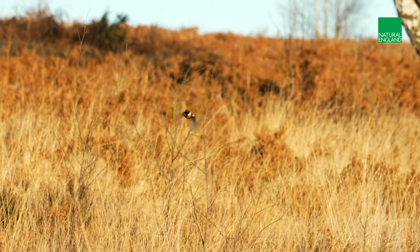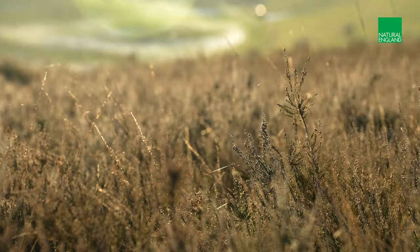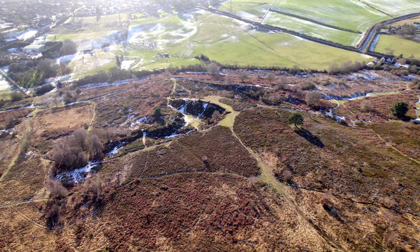Purple Horizons is a landscape scale nature recovery project that is led and funded by Natural England and supported by our brilliant partners. Purple Horizons is in an area near Walsall, and it's also part of a wider partnership called the Midlands Heathland Heartland Partnership. Both projects aim at restoring and linking up habitats such as heathland between Cannock Chase and Sutton Park.